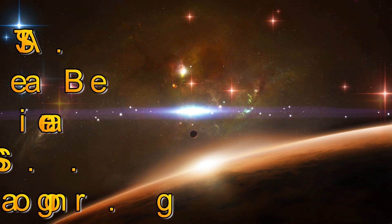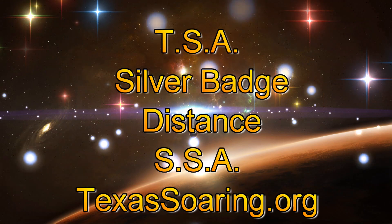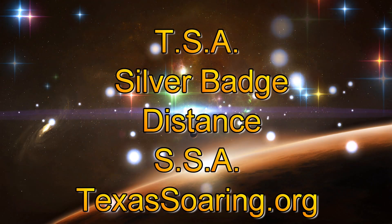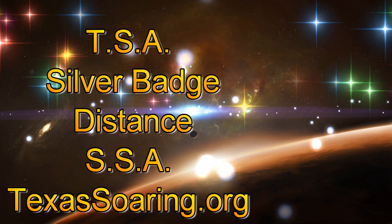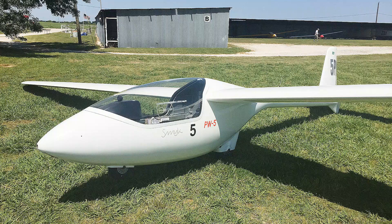Hello everyone and welcome to my YouTube channel. This video will be about going on a cross-country to earn my silver badge, which is about 31.1 miles from the Soaring Society of America, so be sure and look us up. This is the glider I'll be flying — it's called a PW-5 and it makes an excellent cross-country trainer.